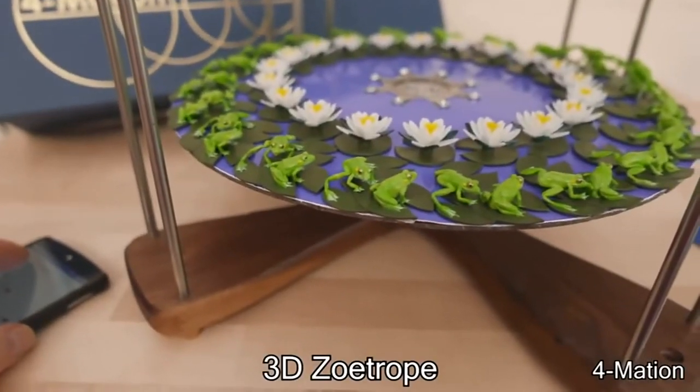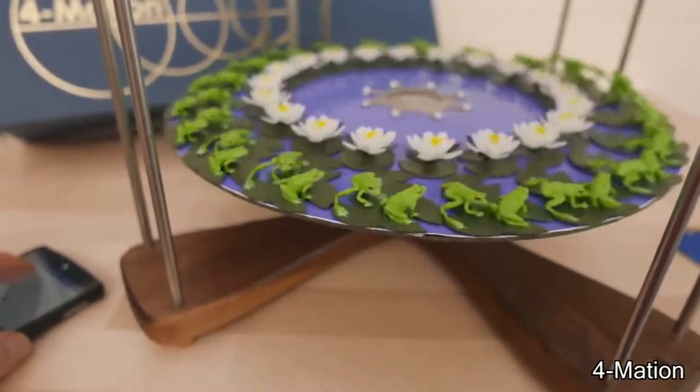This is called a 3D zoetrope, which makes still figures come to life by spinning them really really fast.